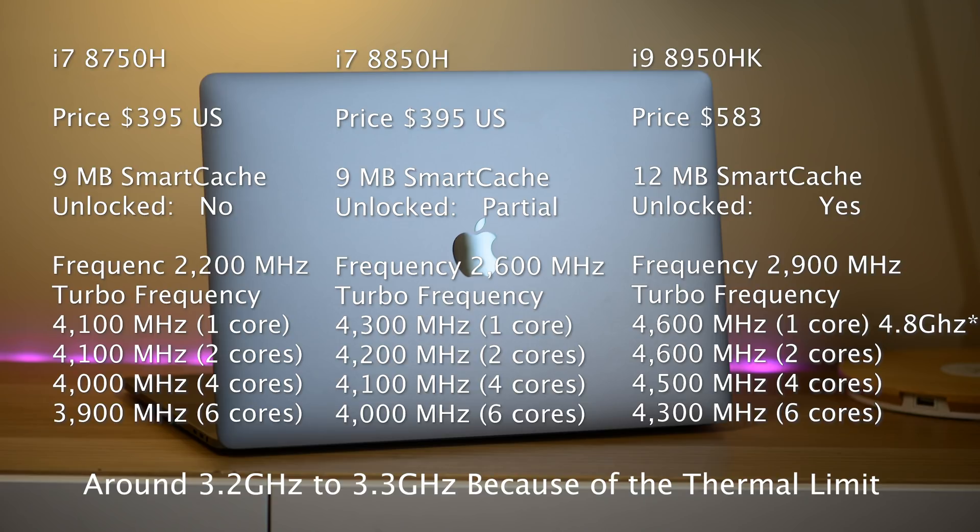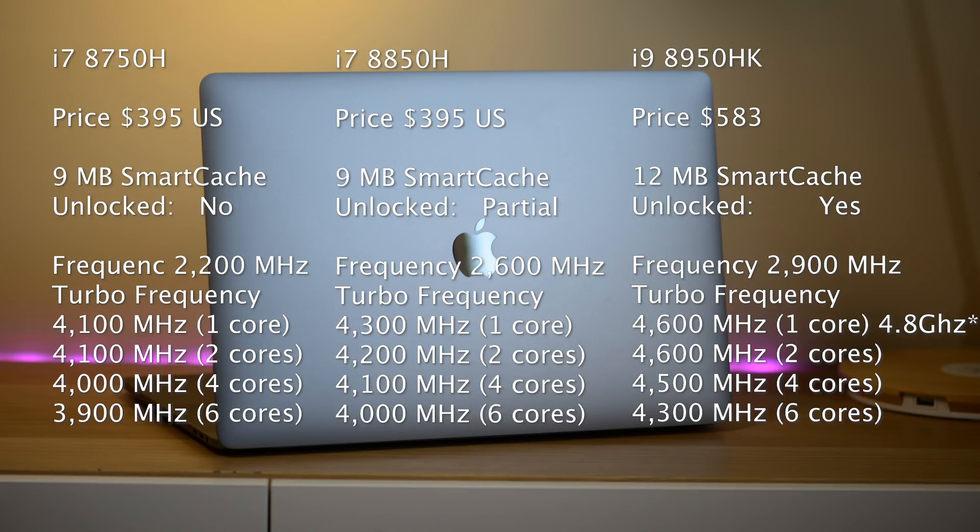So when does it make sense to buy the i9? If you have one of those big, thick gaming laptops that can get the most out of it, it is worth getting the i9 — it is indeed the fastest part. And it's also worth getting if you just want the fastest part. If you don't care about price and you want the fastest CPU out there, the i9 will be the fastest in pretty much every scenario, apart from all-core bursts on thin and light laptops as I've mentioned.